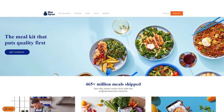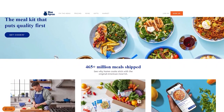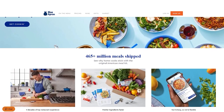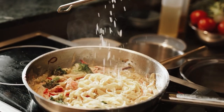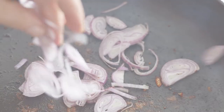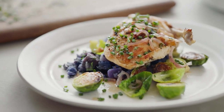All in all, Blue Apron offers a premium meal kit delivery service for foodies and home cooks who enjoy experimenting with new and exotic ingredients and flavors. With a focus on culinary education, complex gourmet meals, and sourcing high-quality, sustainably-raised ingredients from small-scale farmers and producers, Blue Apron offers you an opportunity to expand your culinary knowledge and skills while enjoying delicious, restaurant-quality meals in the comfort of your own home. While it may not be the most convenient or affordable option for everyone, Blue Apron's unique features and dedication to quality make it an excellent choice for those looking for a premium meal kit experience.